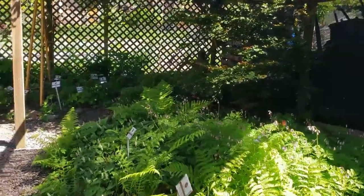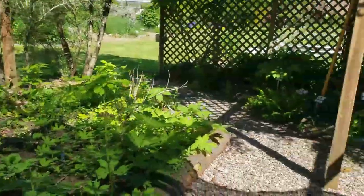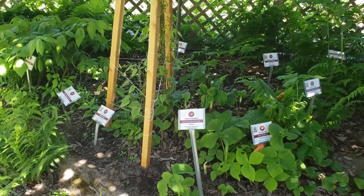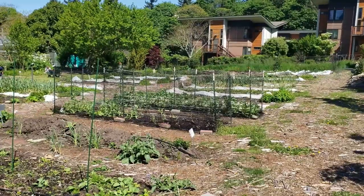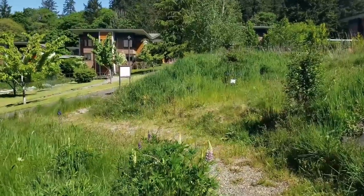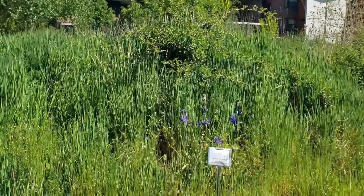Here we're in the shade garden — herbs that grow well in the shade. This is the nutritional garden where there is teaching and learning about sustainable gardening practices. This is part of the meadow section for the ethnobotanical trail. There's some great camas in the purple there.